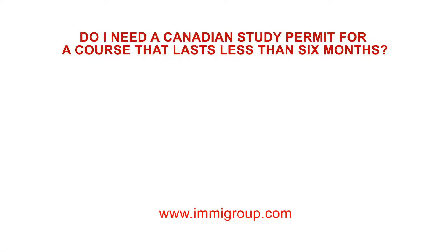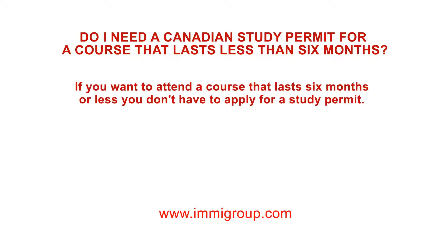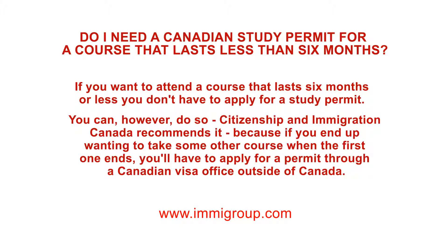Do I need a Canadian study permit for a course that lasts less than six months? If you want to attend a course that lasts six months or less, you don't have to apply for a study permit. You can, however, do so.